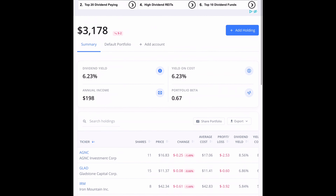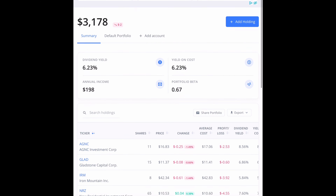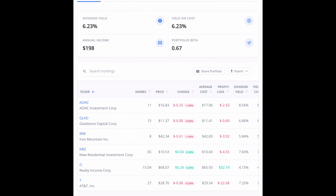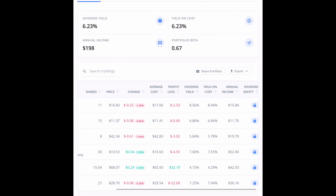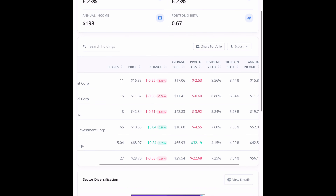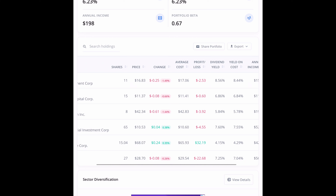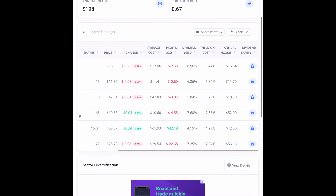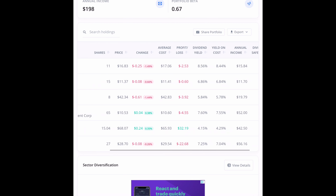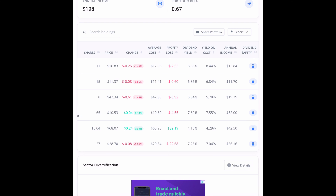So going down the list here on TrackYourDividends.com — they show my portfolio sitting around $3,178. I have a dividend yield of just over 6%, and my annual income will be about $198 as of this moment. AGNC with my 11 shares will bring in an annual income of $15.84. GLAD with 15 shares will bring in $11.70. Iron Mountain with 8 shares will bring in almost $20 in annual income. NRZ with 65 shares will bring in $52 in annual income. Realty Income with just over 15 shares will bring in $42.50. And AT&T with 27 shares will bring in $56.16 per year.